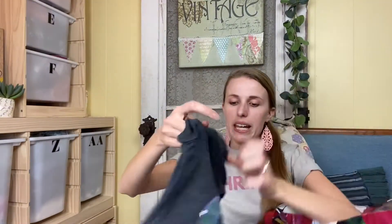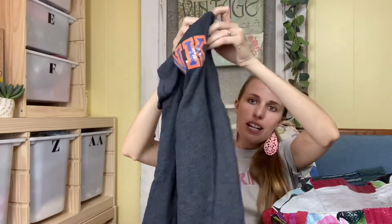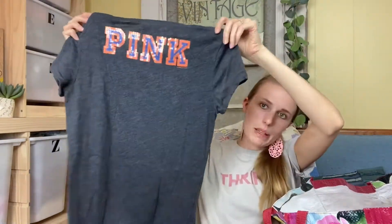Next I got this Victoria's Secret Pink Gators shirt. I could take this locally to a buy/sell/trade — they'd probably buy it — but since it's Victoria's Secret, I may try selling it on my own.